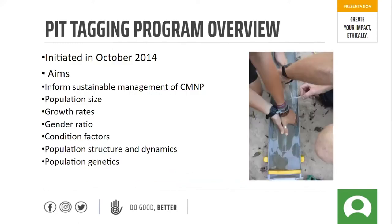What this involves is popping a passive integrated transponder — an electronic tag with an individual ID number — into the shark. The aim is to inform sustainable management of the Curieuse Marine National Park; we can't develop effective management strategies without knowing the basics of the population and its dynamics. Other information we're gathering includes an estimate of population size, growth rate through biometric collection, gender ratios, condition factors, population structures and dynamics, and population genetics through DNA sampling.